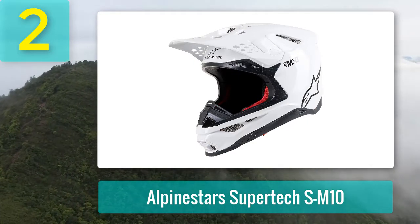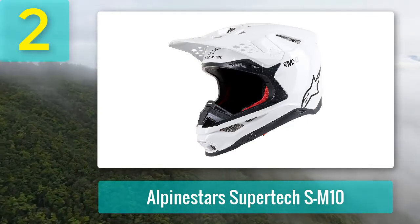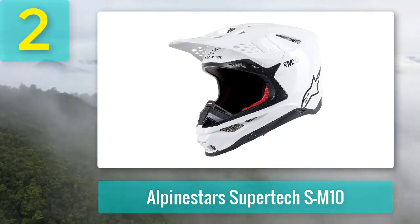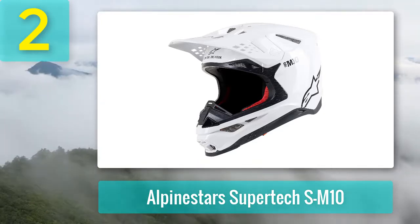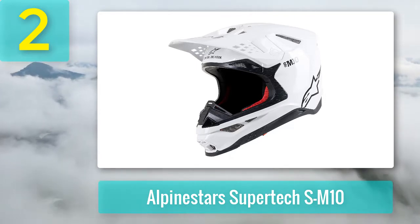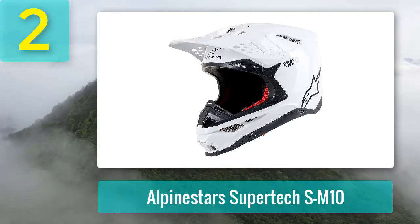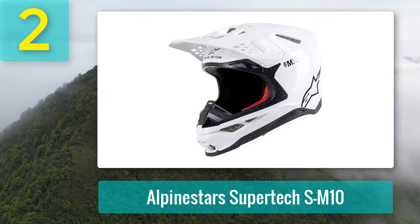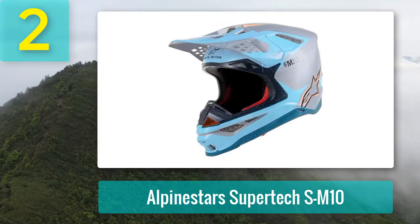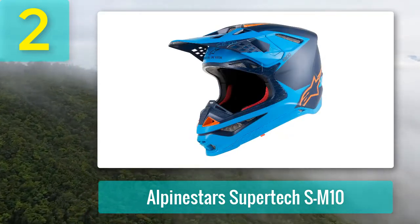Coming in at number two: the Alpinestars Supertech M10. Alpinestars launched their first helmet, the Supertech M10, in 2018. As you may expect from Alpinestars, the M10 is a premium motocross helmet aimed at the high-octane motocross rider. It is a carbon composite helmet available in four shell sizes. The venting system is beautifully engineered with 16 inlets and five exhaust ports.